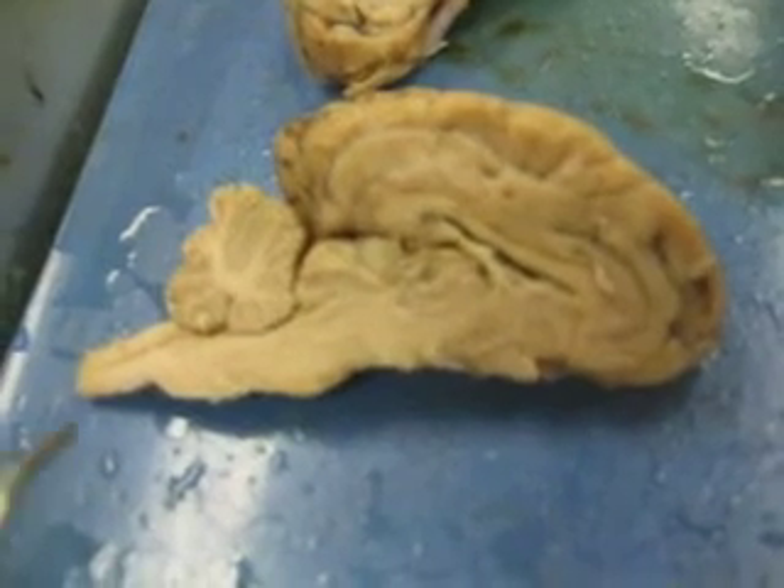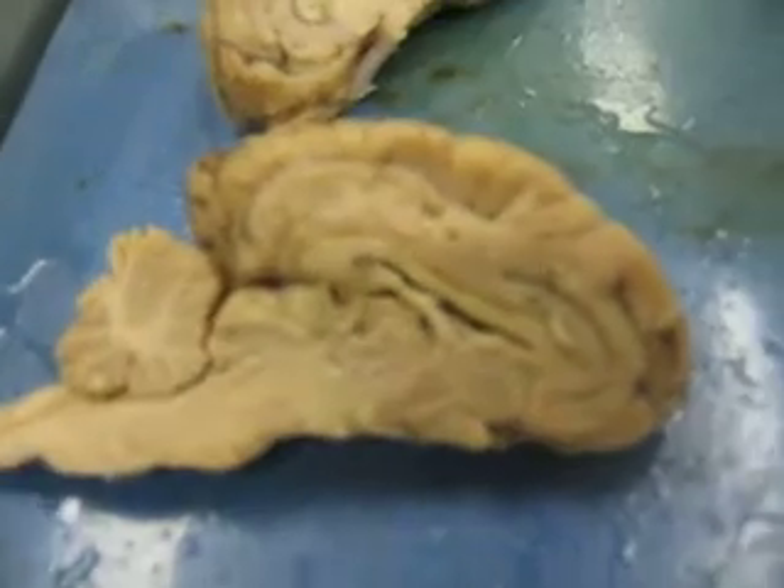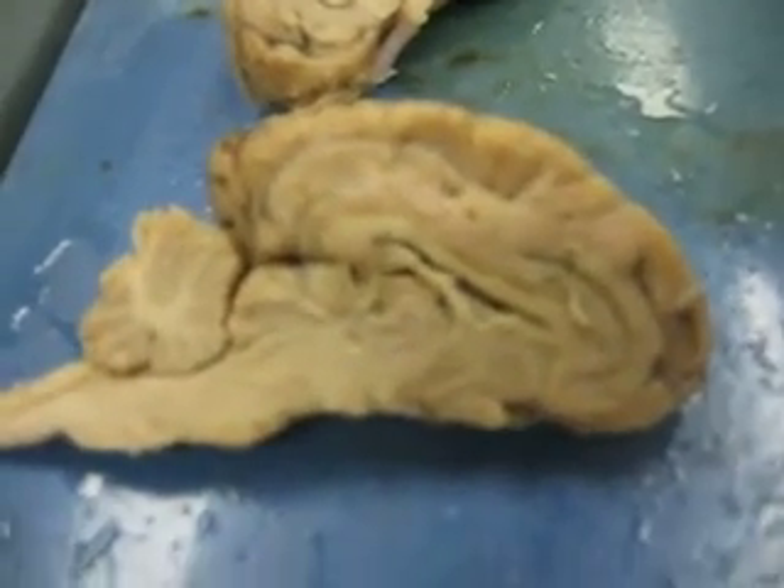Dr. Heartbeat, whatever. This is the brain from a medial view, aka cut in half.